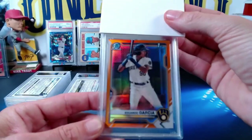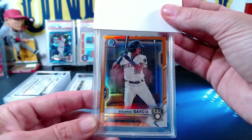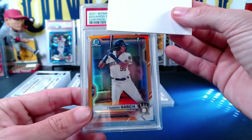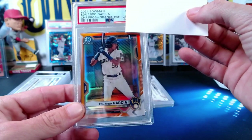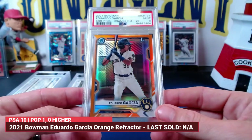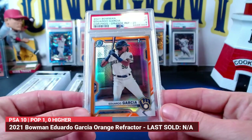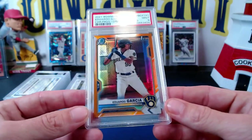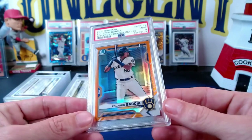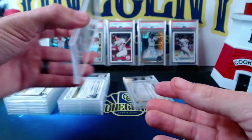Now we've got another Eduardo Garcia — this one is 9 out of 25, and it's for Victor. This is not the orange shimmer but the true orange, numbered 9 out of 25. Victor, let's see what you get — a Mint 9! So we get the Mint 9 on the orange. Victor gets two Mint 9s between the red shimmer and the orange. Not sure why this one was slightly top heavy, but overall still a Mint card. Victor, congrats on that one.